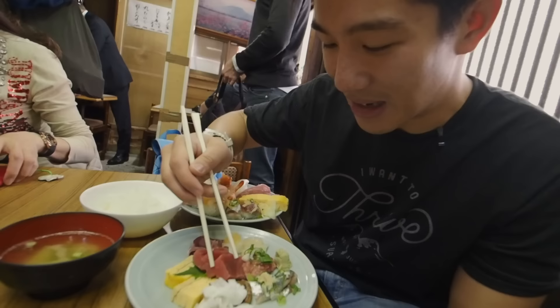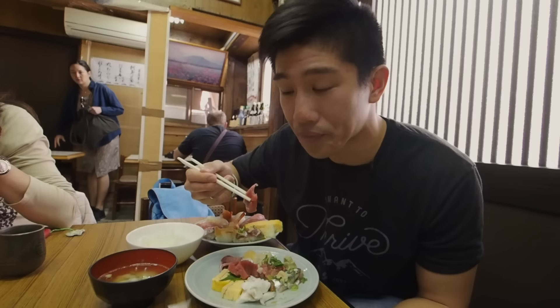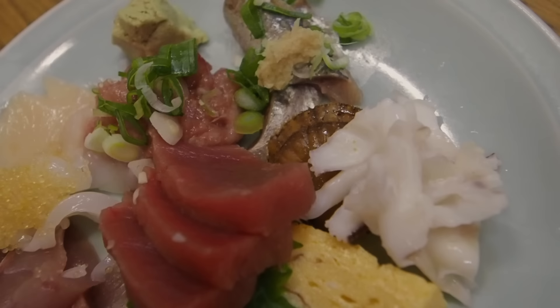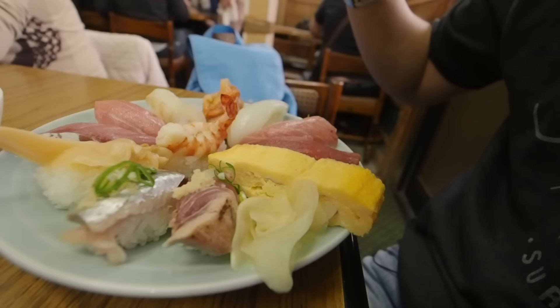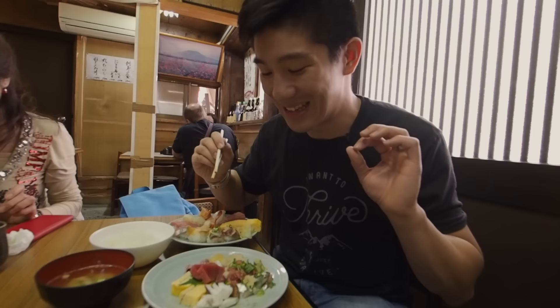We're starting with the tuna sashimi — really fresh. There's a great assortment: fatty tuna, snapper, squid, clams, egg, and mackerel with ginger on top. The nigiri has octopus — got a bit of crispness to it, delicious. Completely authentic, I love it. It's mostly locals — a lot of Japanese people come here, not a lot of tourists at all. So this is a hidden gem.